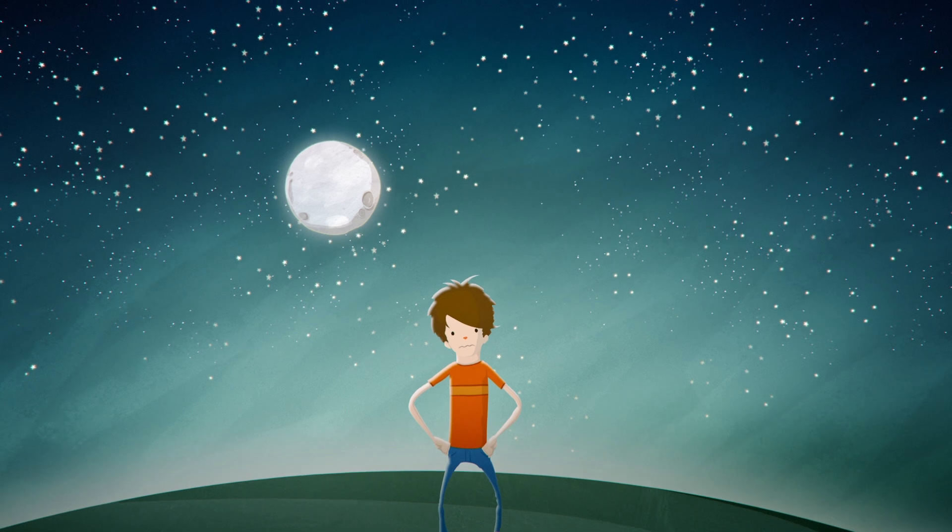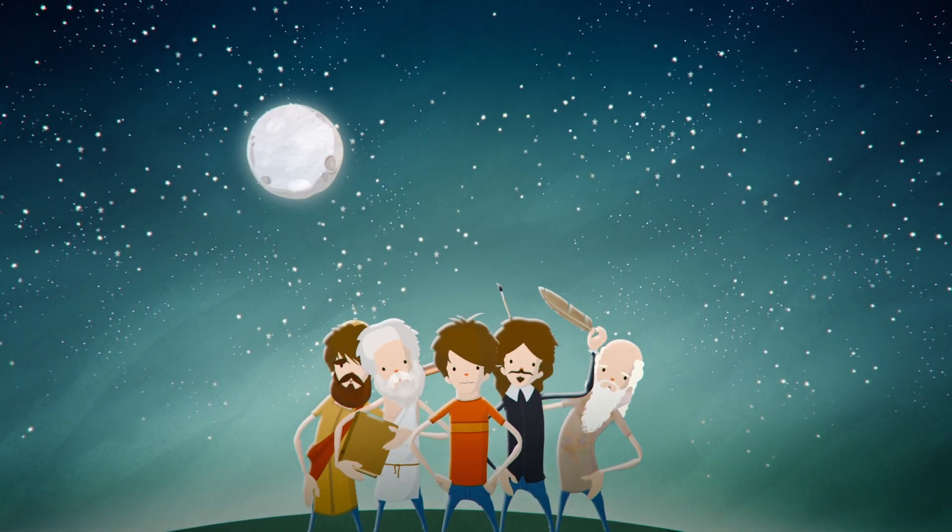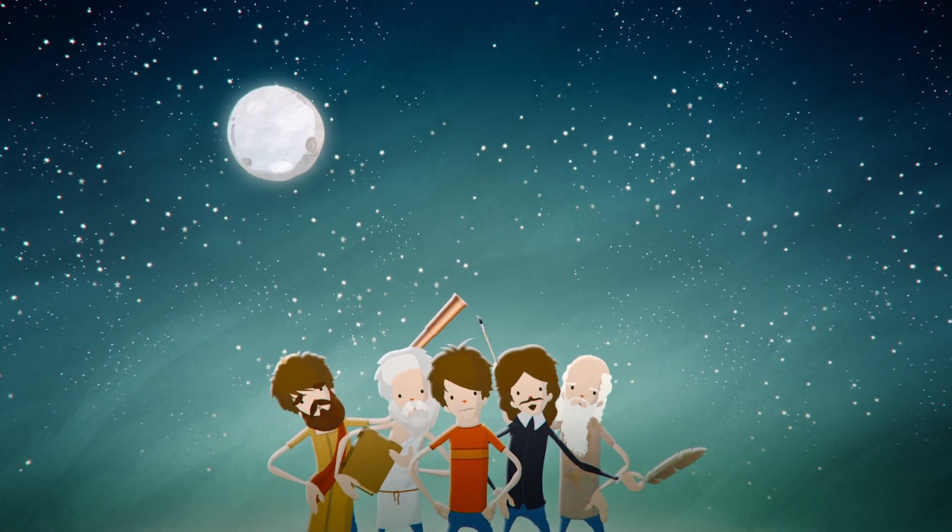Still not satisfied? Well, frankly, neither are many scientists, so the debate over the moon illusion still rages on, and may continue as long as we still see it in the night sky.